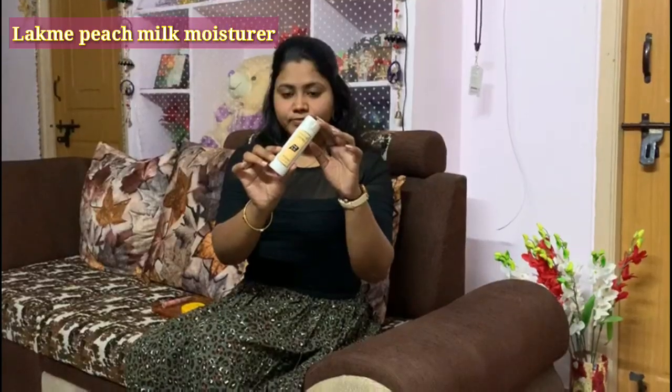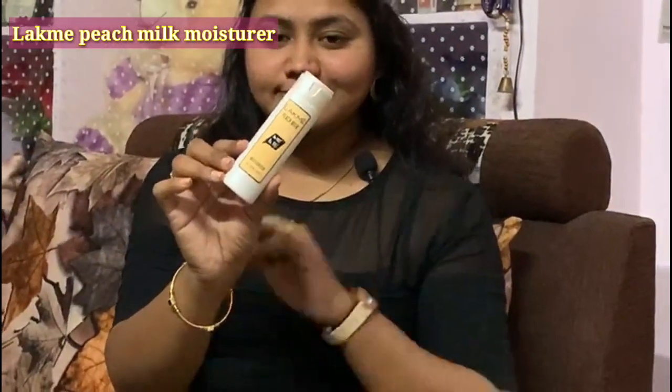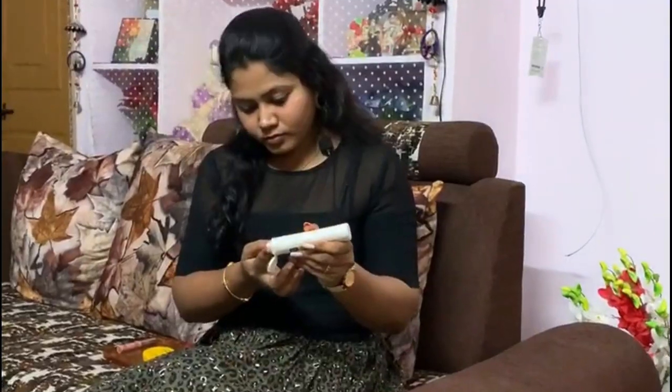Let's get started with the Lakme Peach Milk Moisturizer, which is a great moisturizer suitable for all skin types. It comes in a light pink color texture and the packaging fits in all kinds of bags. The cost is 299 rupees for 60ml. If you have extremely dry skin like mine, this is a very good product — it makes your skin moisturized and hydrated immediately after application without leaving any whiteness.